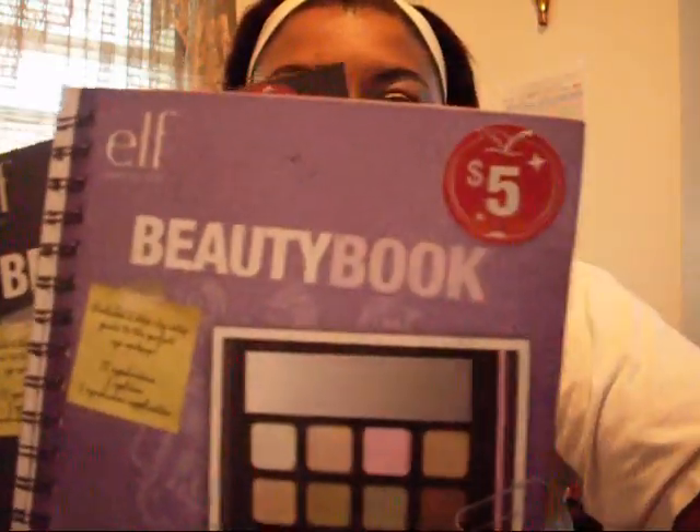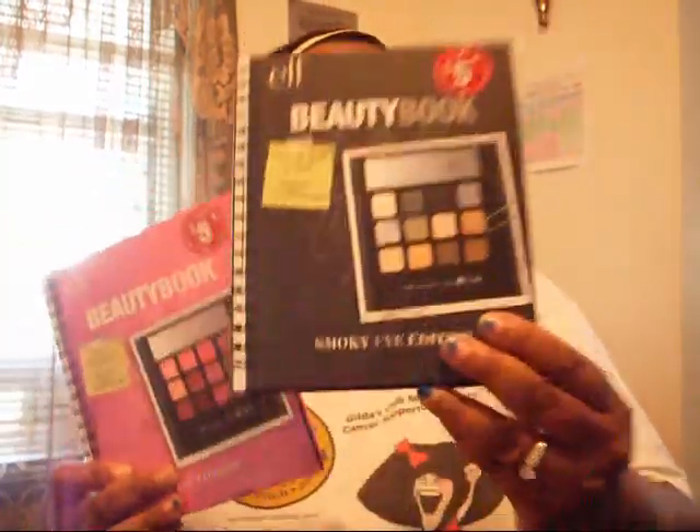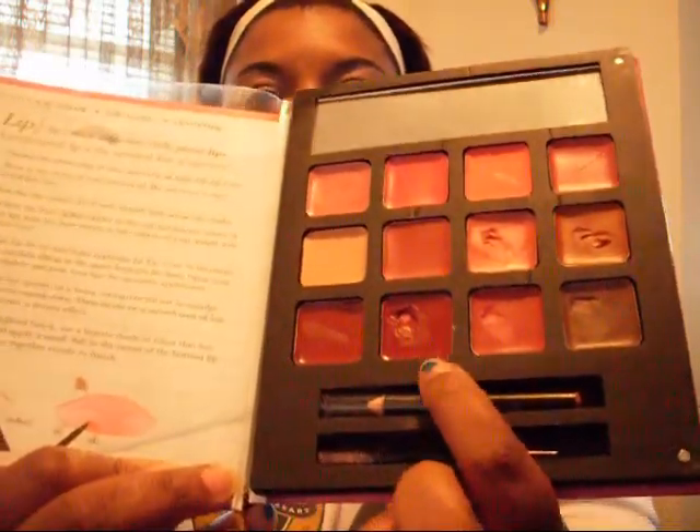Let me see if you guys can see that. This is the Bright Eyes, this is the Smoky Eyes, and this one is the Lips. And I'm actually wearing the e.l.f. Lips lip gloss. I'm going to open it up and show you which one I'm wearing — you can tell this is the one I wear a lot. I love all the colors, and the ones that I have worn, I love them and got a lot of compliments.